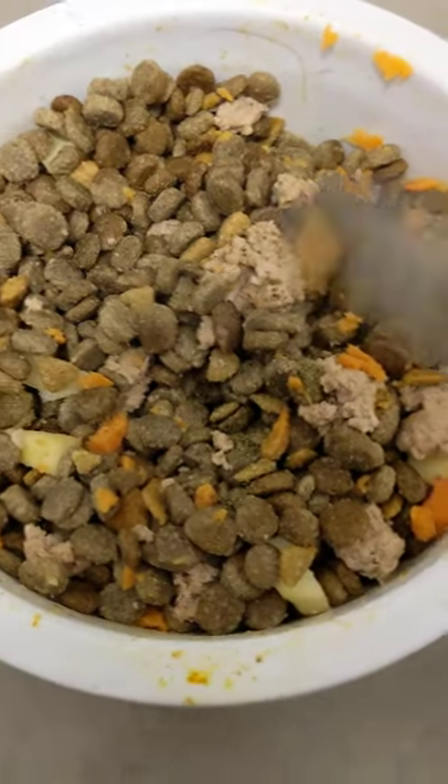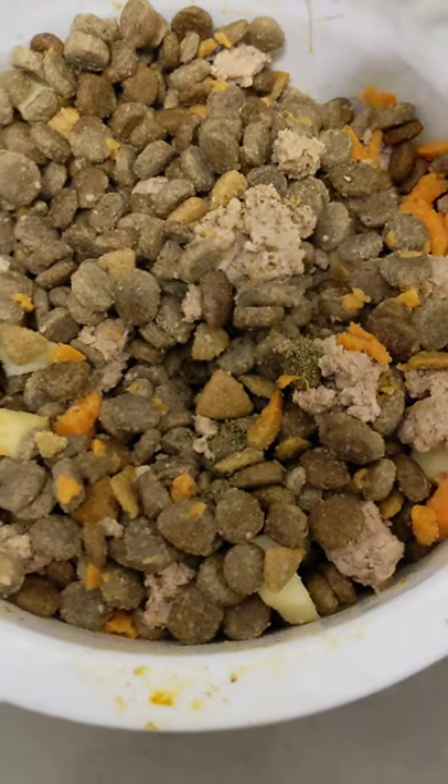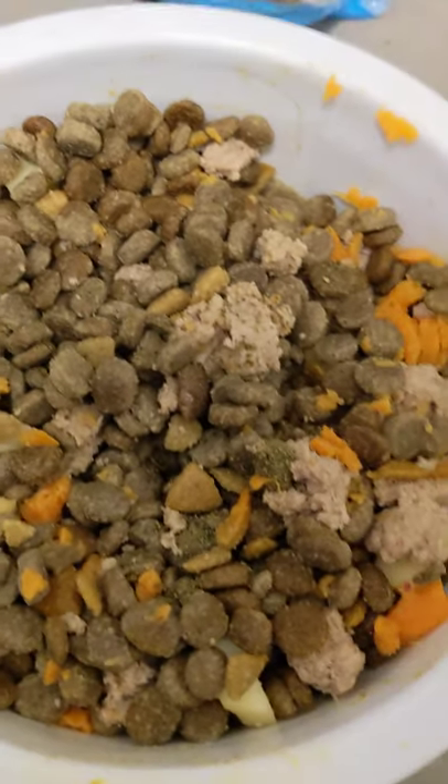This is meal prep four for my Irish Wolfhound puppy, four and a half months and eight days old.